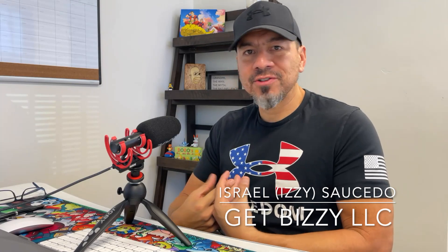Izzy here once again with Get Busy LLC, helping home service business owners and contractors understand the internet, digital marketing, and get their business found online. In this video, I want to talk about multiple locations and how to rank your contractor or home service website so it can show up in multiple locations.